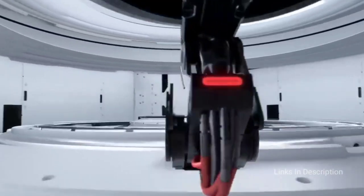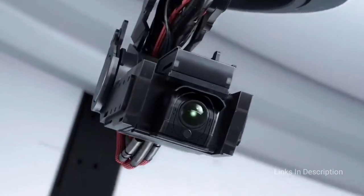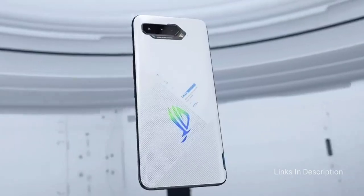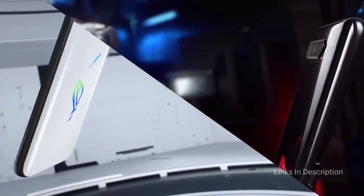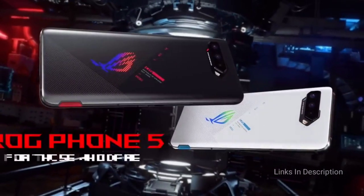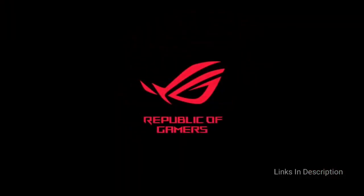If you want more, there is a ROG Phone 5 Pro with 512GB of storage and 16GB of RAM, or the limited-edition ROG Phone 5 Ultimate with a whopping 18GB of RAM. Consider this smartphone for its superb performance, beautiful 144Hz AMOLED display, excellent battery life, and powerful front-facing speakers.